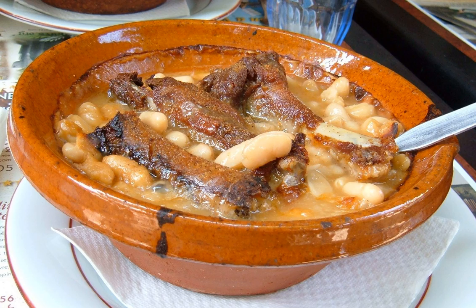In the Cassoulet of Toulouse, the meats are pork and mutton, the latter frequently a cold roast shoulder. The Carcassonne version is similar but doubles the portion of mutton and sometimes replaces the duck with partridge. The Cassoulet of Castelnaudary uses a duck confit instead of mutton.